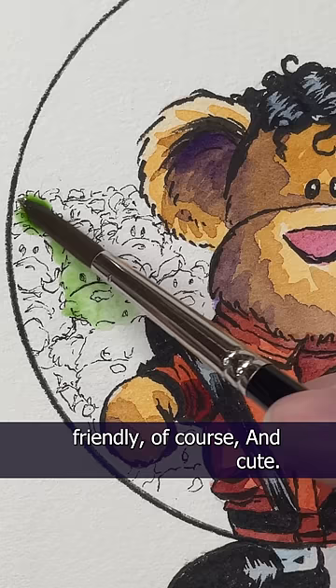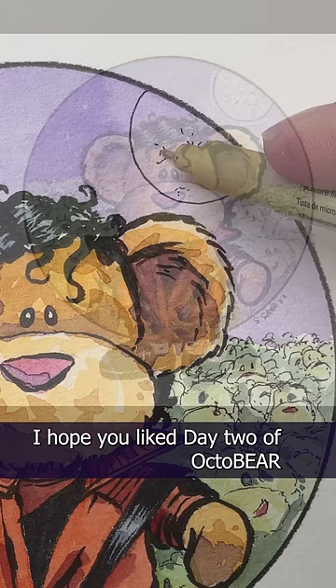Michael Jackson's Thriller is a favorite of ours here in the Hobbit Hole. I hope you liked day two of Octobear, and I hope the rest of your day is absolutely paw-some.